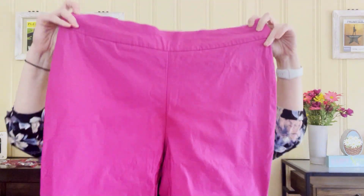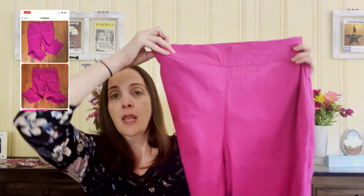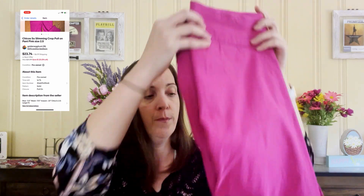I was debating on these Chico's So Slimming pants to begin with, and then once I found out they were a dollar, I went back to get them right away. They're a pink color, size 2.5 which is like a 12 or 14 — somewhere in the large range. These actually already sold for $23.50 on eBay, and I'm going to mail them out today after I finish this video. They were only listed a day or two before they sold — loving that.